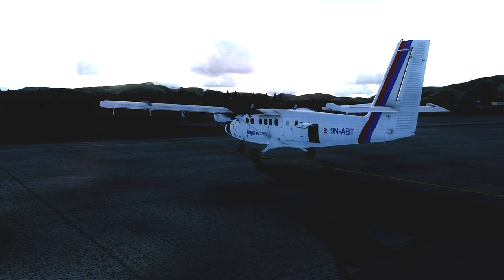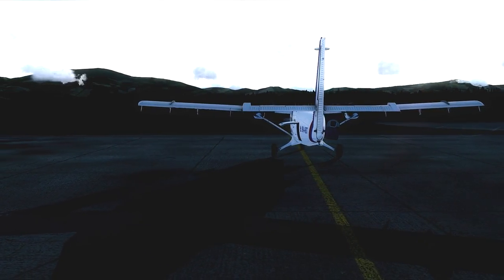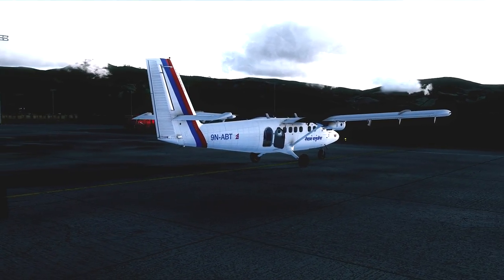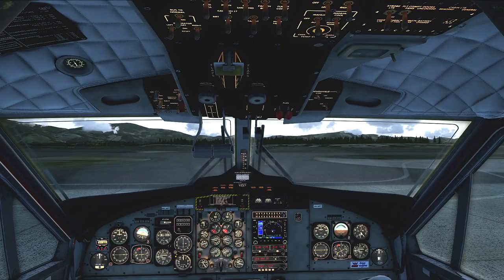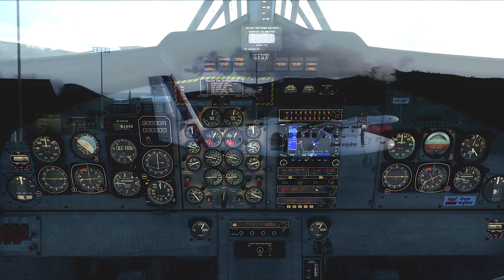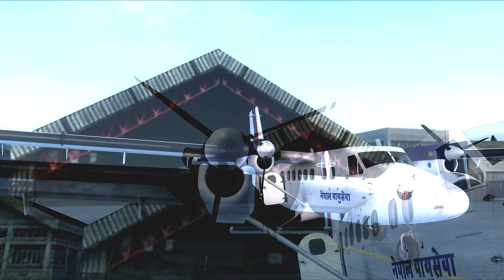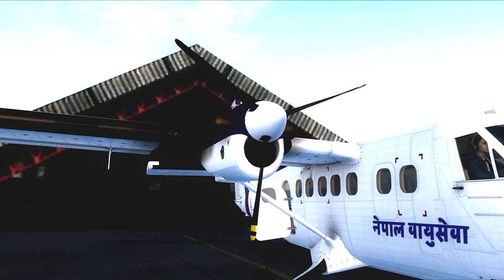Development of the Twin Otter began in 1964, with the first prototype flight in 1965. The first Series 100 was equipped with twin Pratt & Whitney PT-6A-20 turboprops rated at 550 shaft horsepower. The aircraft we're flying today, November Niner Alpha Bravo Tango, is a Series 300 variant — the most popular model to date. First introduced in 1969, the Series 300 is fitted with two Pratt & Whitney PT-6A-27s rated at 680 shaft horsepower each, featuring Hartzell 3-blade reversible pitch constant speed fully feathering propellers that measure 8 feet 6 inches in diameter.